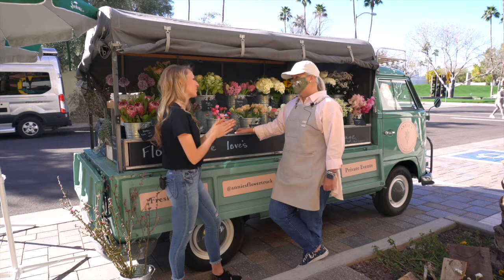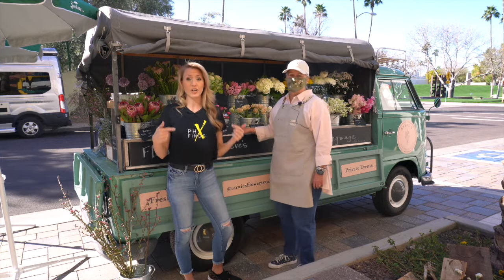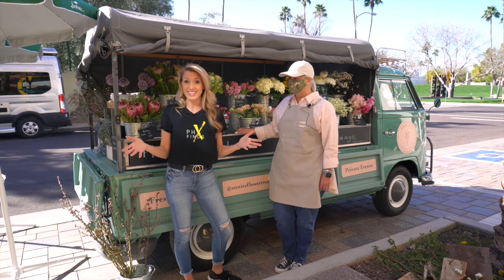Thank you so much for chatting with me. You guys go check out Annie's Flower Truck — go to their website. You can find out where they're going to be next. Thanks again.